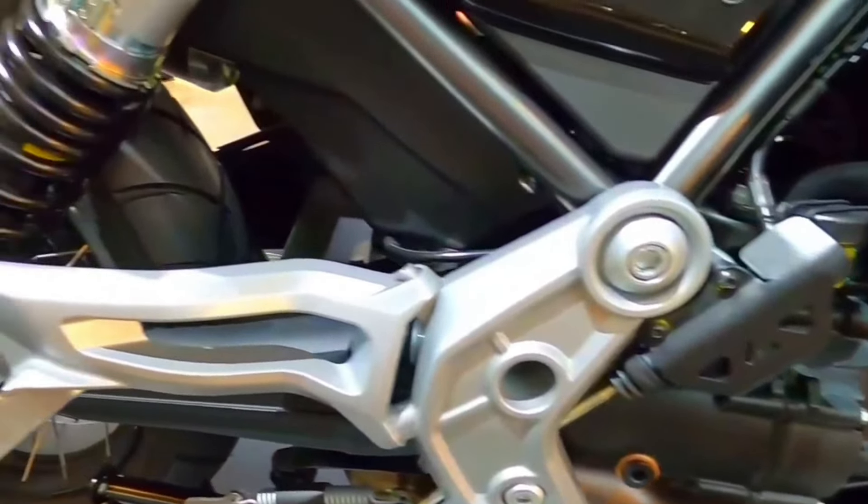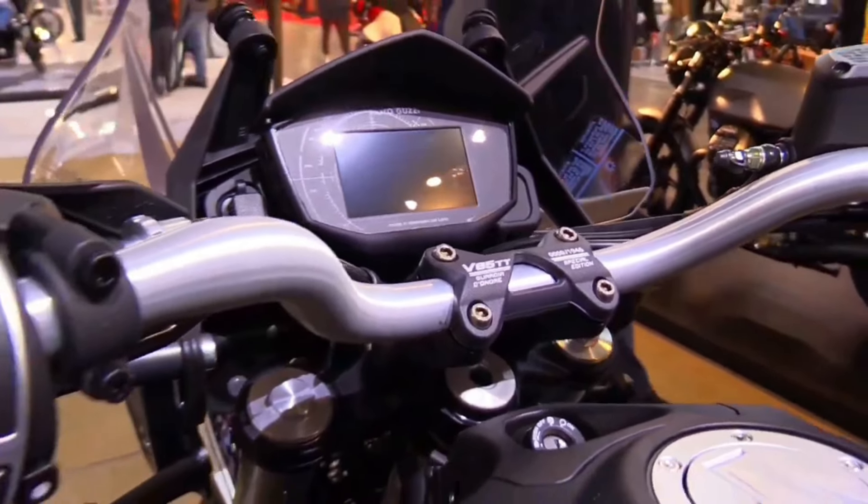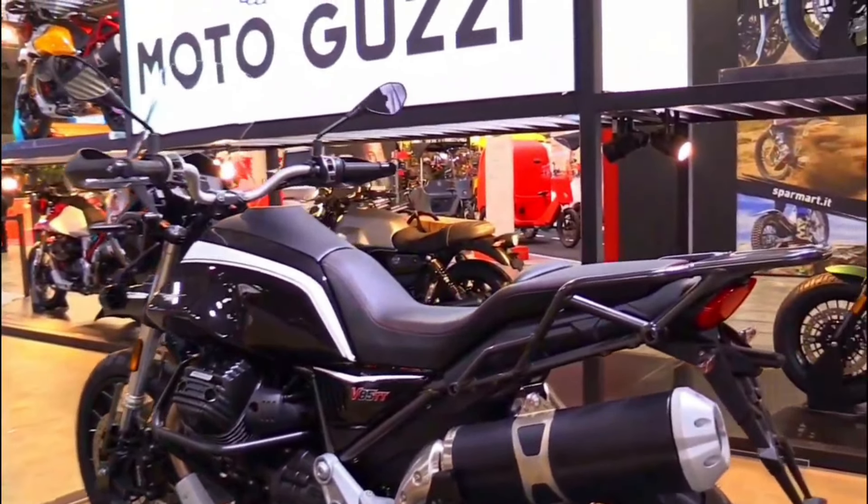Torque: 82 Newton meters at 5,000 RPM. Gearbox: 6-speed. Weight: 194 kg. Tank Capacity: 23 liters. MSRP Price: $13,190.